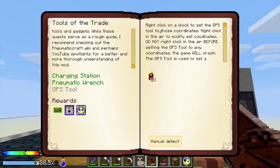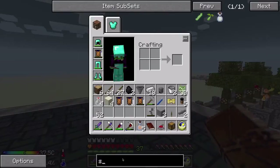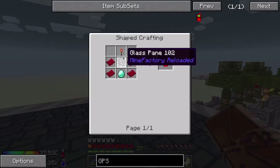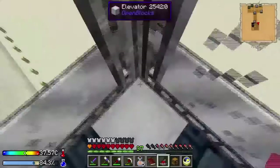GPS Tool — right-click on the block to set the GPS tool to those coordinates. Right-click in the air to modify set coordinates. Do not right-click in the air before setting the GPS tool to any coordinates — the game will crash. The GPS tool is used to set a location for several other gadgets. Does not need charging. To make it: diamond, glass pane, redstone torch, and some red plastic. Let's go find those things.